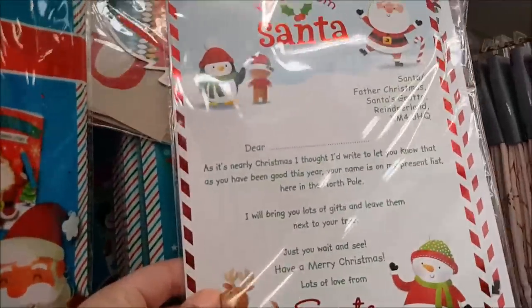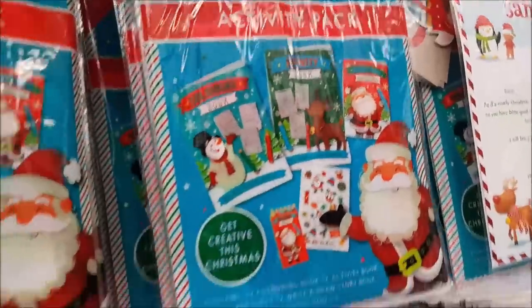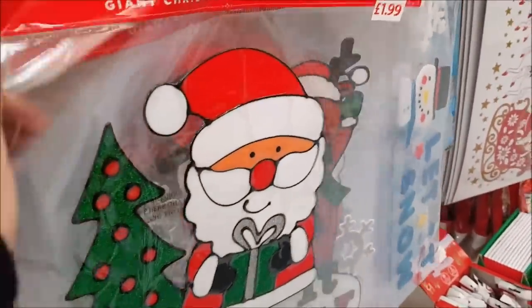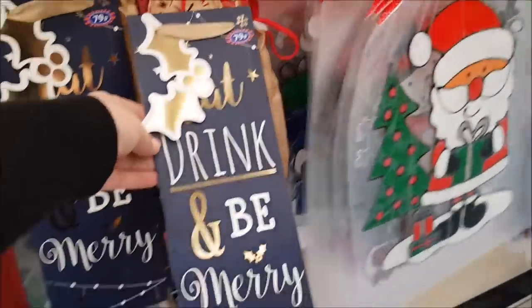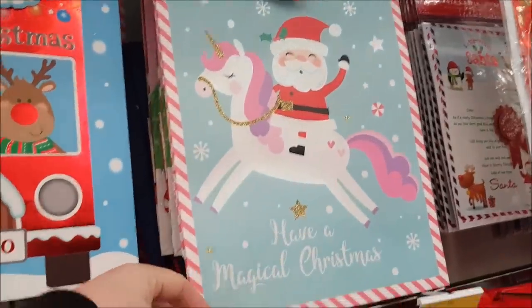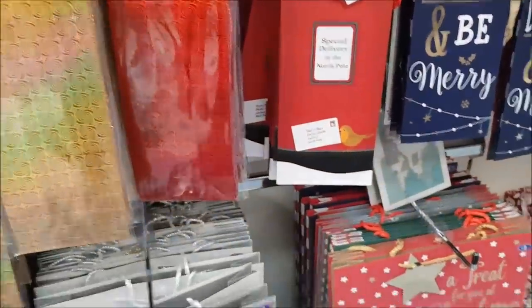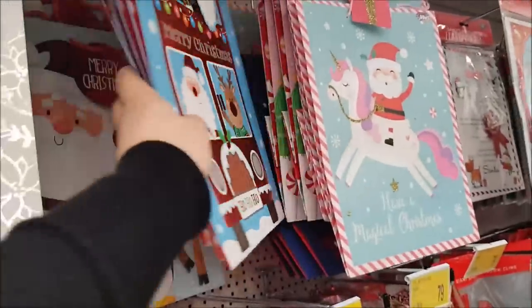We've got a letter writing set there for Santa, and an activity book with all the usual bits and pieces. There are gel stickers — I don't like those personally. There's a giant one — they look a bit like jelly. And then you've got your gift bags, so they're for bottles and normal-sized gifts. I am going to do another video on gift wrapping this year, just to help people out that are not that good at gift wrapping — give you a few different tips.